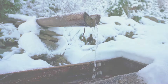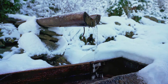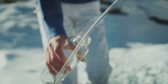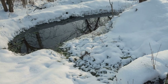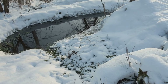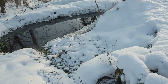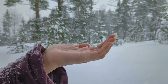With the shelter secure, the next essential was water. In a winter wonderland, water seems abundant — but snow is not immediately usable. To turn this frosty landscape into a life-giving oasis, I needed heat. I gathered a substantial amount of snow, being careful to choose the cleanest, freshest-looking drifts. The key is to avoid any discolored or dirty snow, as it can contain harmful bacteria or pollutants.